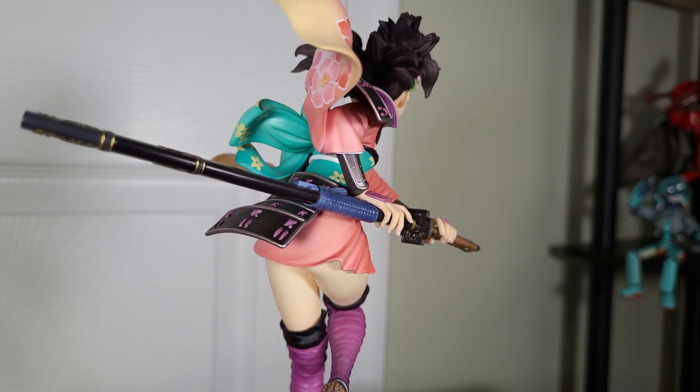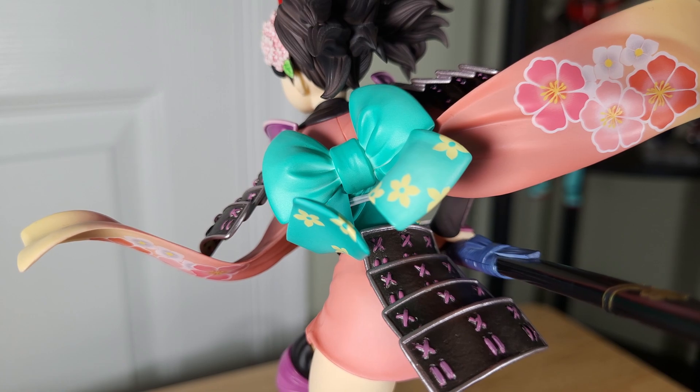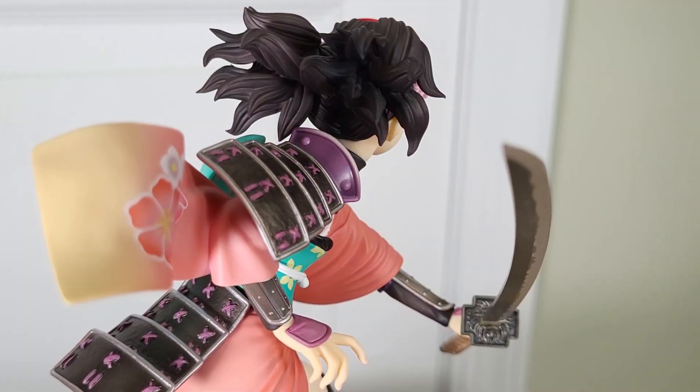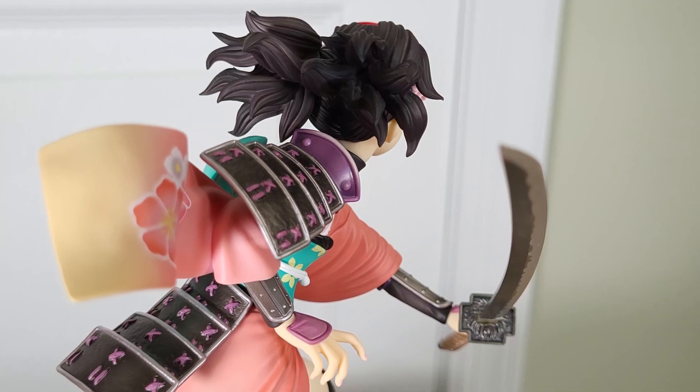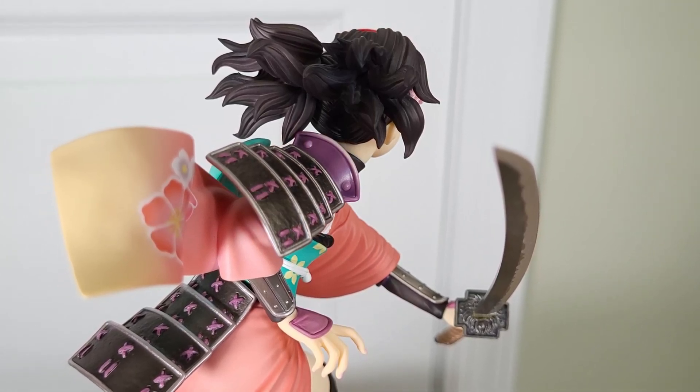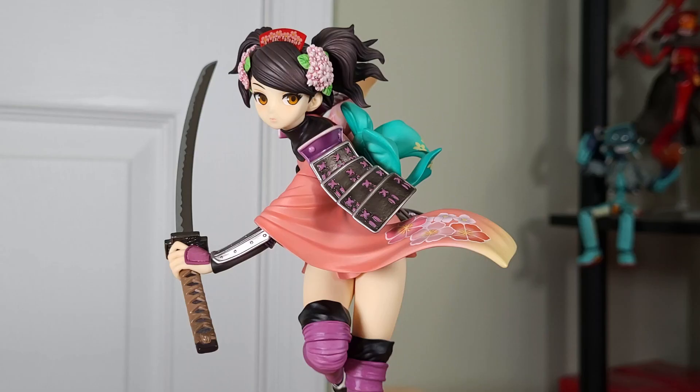We're also dealing with absolutely wonderful colors all throughout this figure. The kimono is a pinkish orange that transitions to yellow along her sleeves, the sash around her waist tied into a ribbon on her back is a bright turquoise, and the armor pieces are a combination of black and purple which can also be found on her thigh highs and socks. The rough and beaten up texture of the armor pieces lined with the metallic silver paint just adds a bit of character, and of course it's all painted and shaded really nicely thanks to Alter's quality control.